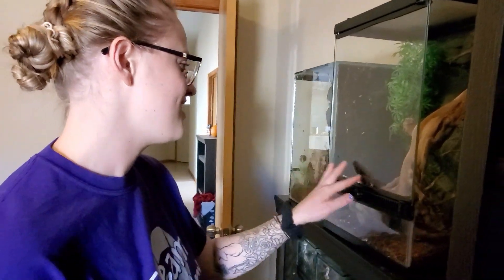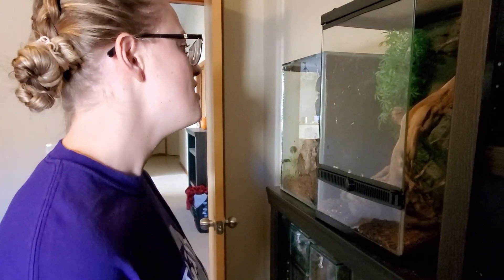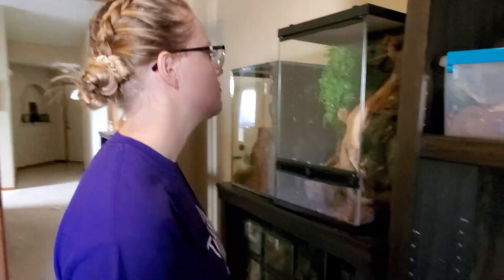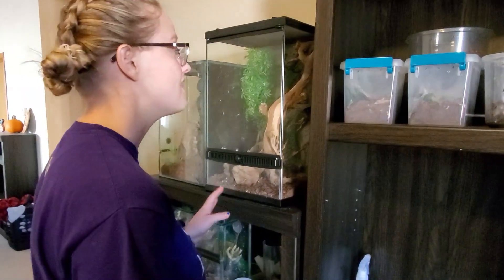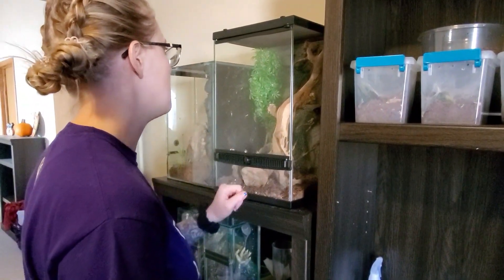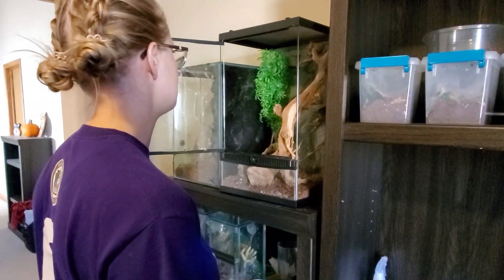As you can see, he likes to poop on the front of his enclosure. So we're going to take out all the substrate, we're going to put new substrate in. We're going to take out this foam backing because crickets like to get behind that and stay there — they don't really come out, so then he can't eat them.